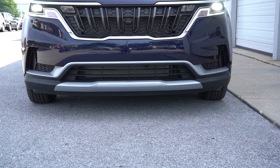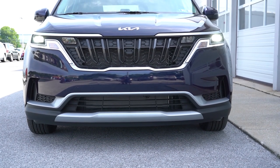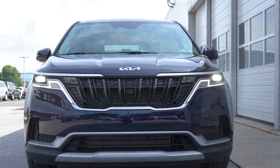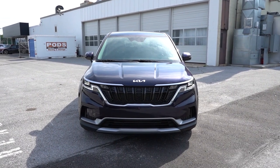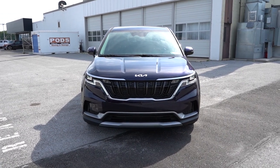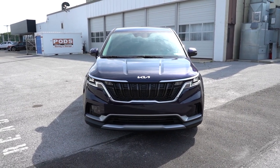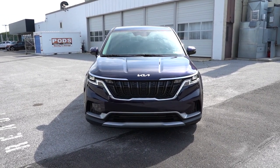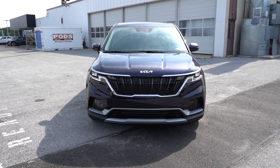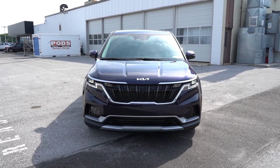Taking a look up front, the grille will differ depending on the trim level. The LX and EX look the same, whereas the SX trims have a matte chrome grille. Silver accents are found in the front bumper for the LX and EX trim levels, and satin aluminum trim for the SX trims. LED multi-reflector headlights come standard on all trim levels, but the SX Prestige gives you LED projector headlights that illuminate a little further.